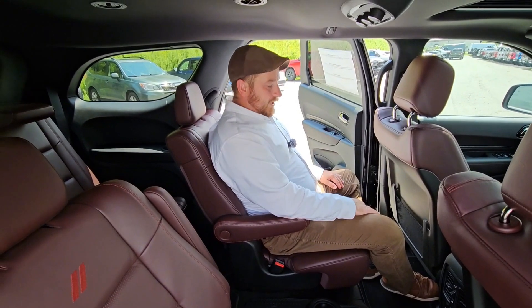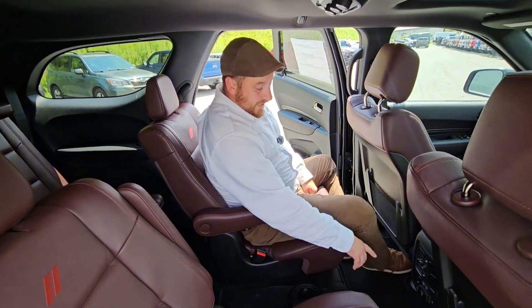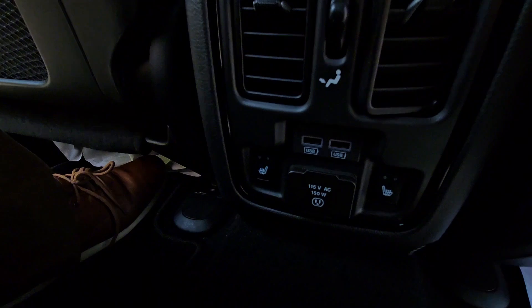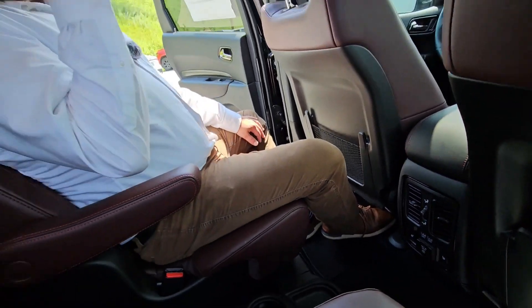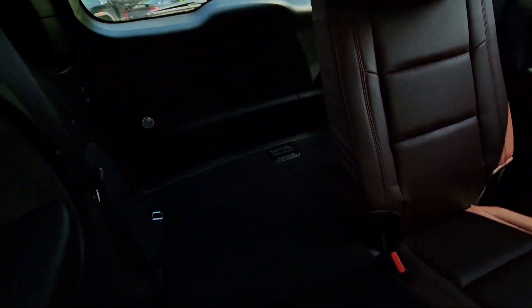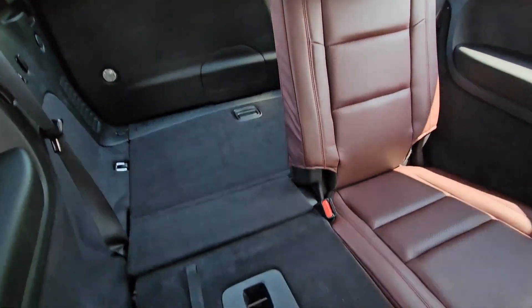We're in the back seat now. As you can see, there's plenty of room back here. These seats recline and are also heated — you have your heated seat button down here. You also have some USB ports and a 115 volt outlet if you need to plug something in. We also have a third row behind me — plenty of room back there for the kids. It will also fold down, so you have extra storage space back there as well.